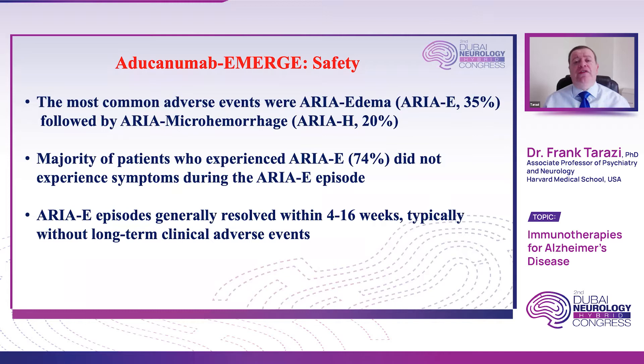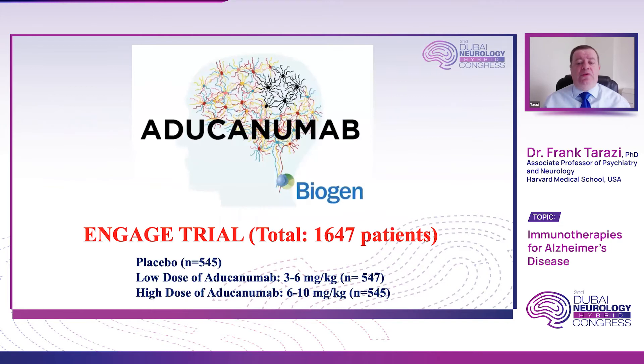This is the EMERGE trial that Biogen conducted. From the name, we can say this trial emerged successfully in meeting the endpoints, in engaging with the biomarkers, and in having a relatively acceptable safety profile. They also ran a second trial simultaneously — the ENGAGE trial — which also had over 1,600 patients (1,647) randomized across three different arms: placebo, low-dose aducanumab, and high-dose, similar to the EMERGE trial.